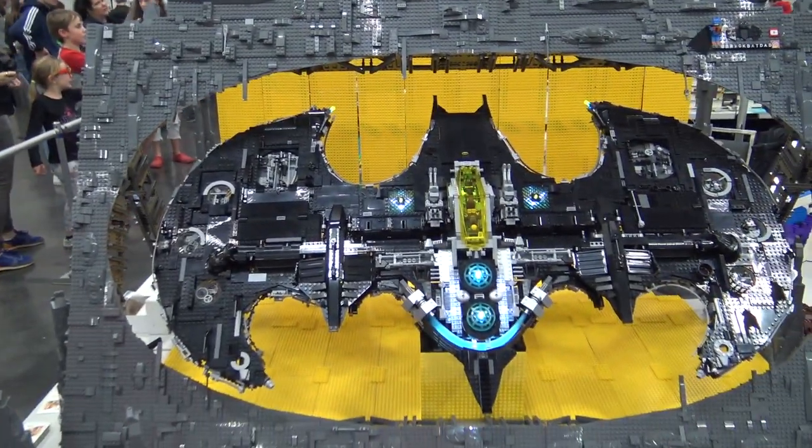Hi, I'm Ryan Zagalow, Brick Bat Dad. I like to build Batman. That's all I build, really.